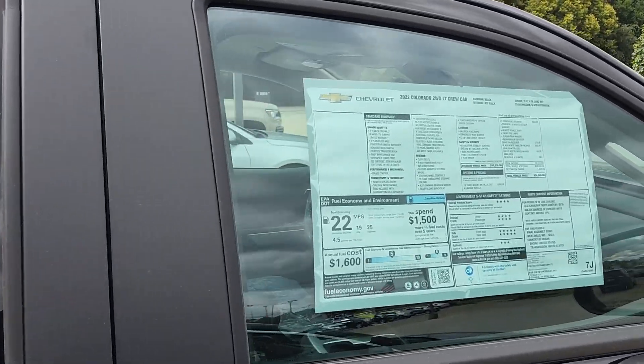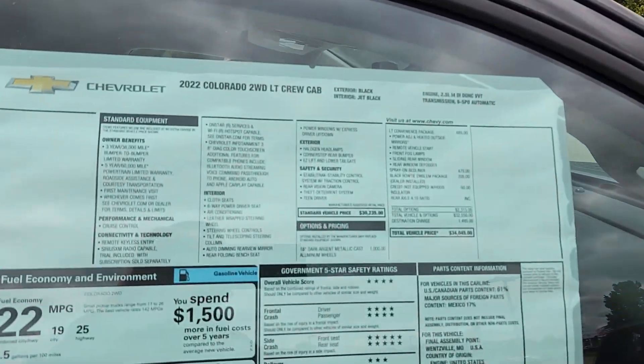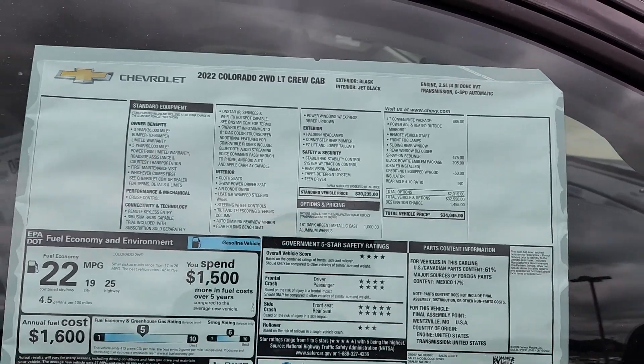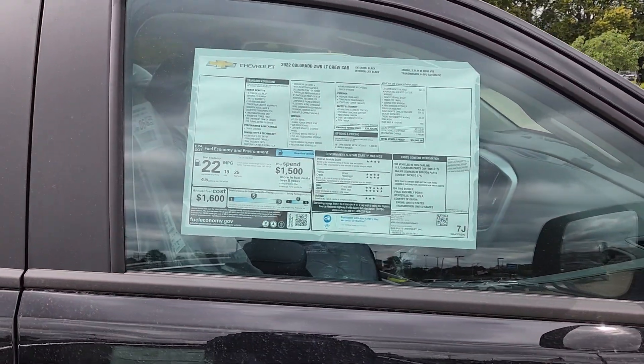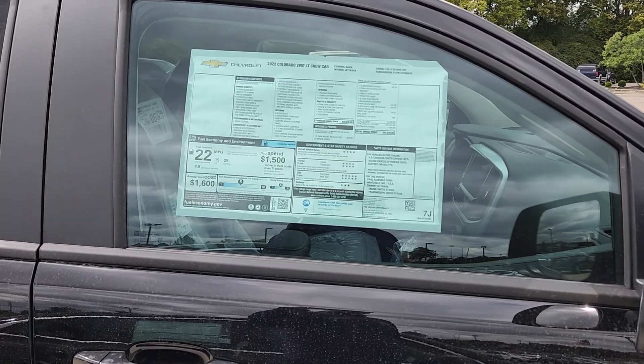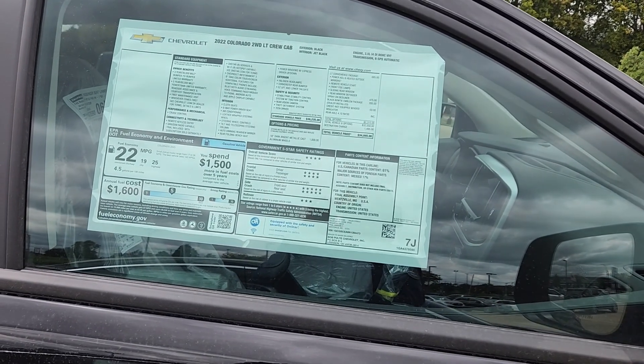MSRP is $34,045. This also has the LT convenience package, so you're going to have the heated outside mirrors, rear window defogger, and it is going to have remote start. We already talked about the spray-in bed liner.